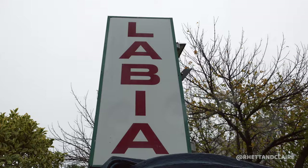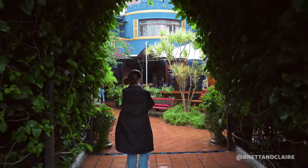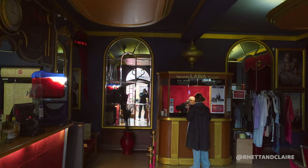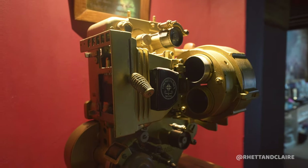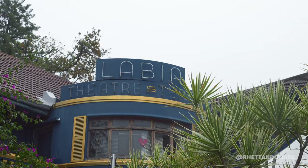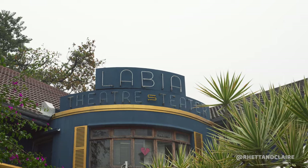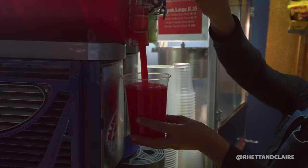The Labia Theatre is the oldest independent cinema in South Africa, opened in 1949 by Italian aristocracy and originally used purely for the performing arts. The Labia family came to South Africa in 1917 after being dispatched here by the Mussolini regime. Princess Labia made generous contributions to Cape Town and built the theatre as a way of thanking the South African government for not detaining her family during World War 2. Now it's a charming little movie theatre where we love watching films on a rainy day.